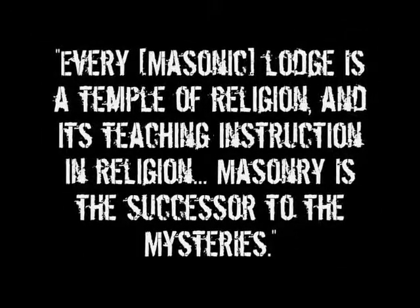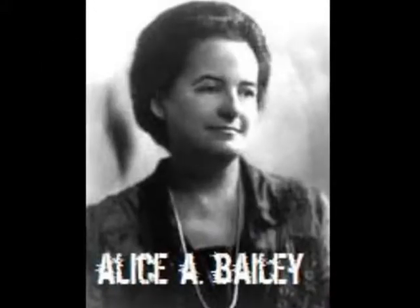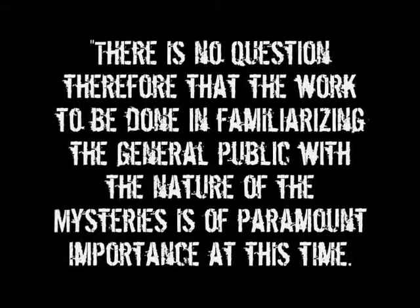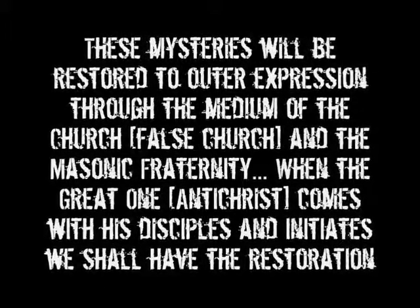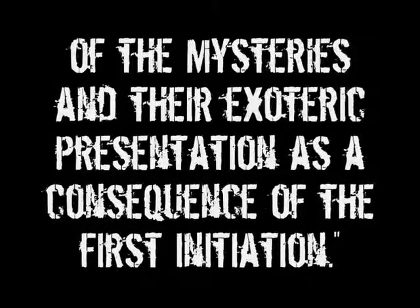She then goes on to say: 'Every Masonic lodge is a temple of religion and its teaching is instruction in religion. Masonry is the successor to the mysteries.' Alice Bailey, incidentally, was one of the most influential New Agers of the 20th century. She invented the term New Age and wrote over 25 books by channeling from a demonic spirit guide. She also stated: 'There is no question, therefore, that the work to be done in familiarizing the general public with the nature of the mysteries is of paramount importance at this time. These mysteries will be restored to outer expression through the medium of the church and the Masonic fraternity. When the Great One comes with his disciples and initiates, we shall have the restoration of the mysteries and their exoteric presentation.'